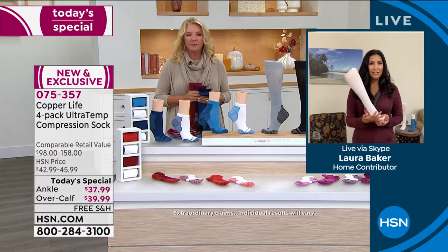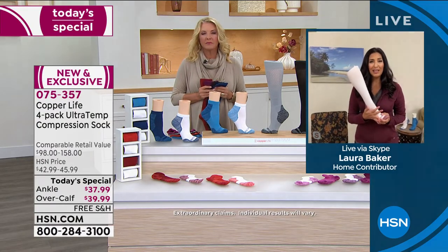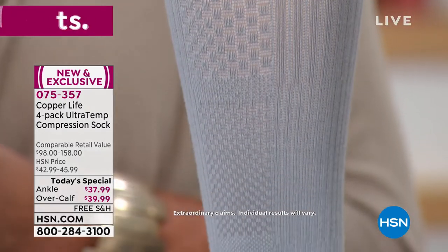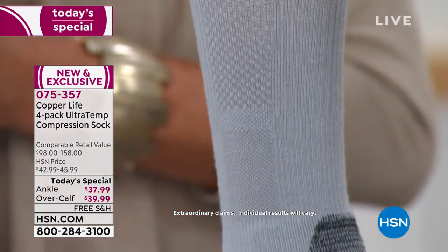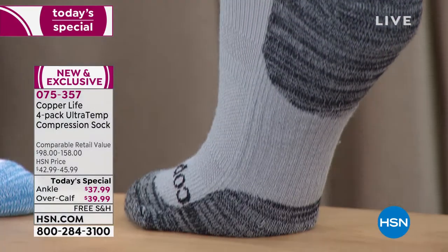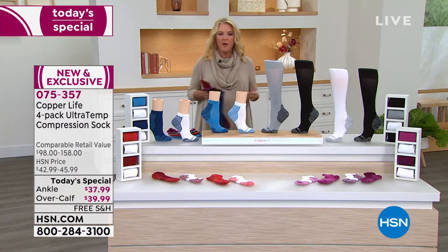So whether it's for traveling or just hanging around the house, or if you're trying to get back to working out, this is a sock that is going to make you feel so much better day in and day out. And sometimes I wish you wouldn't even call it compression socks — that's the benefit of it, but everybody can wear these, everybody can benefit from them.